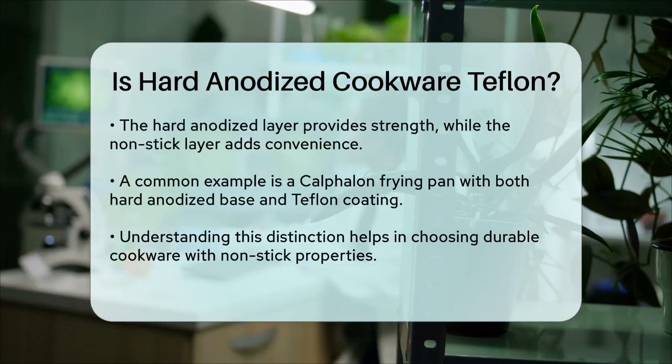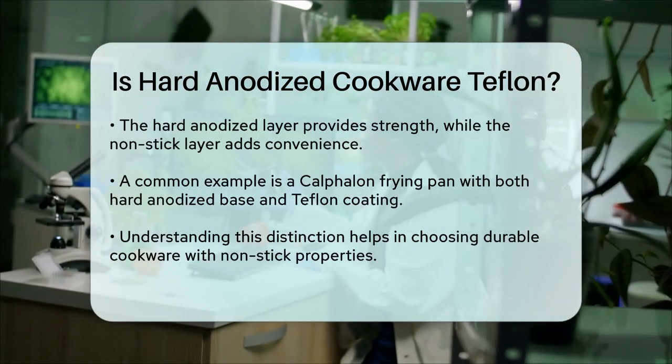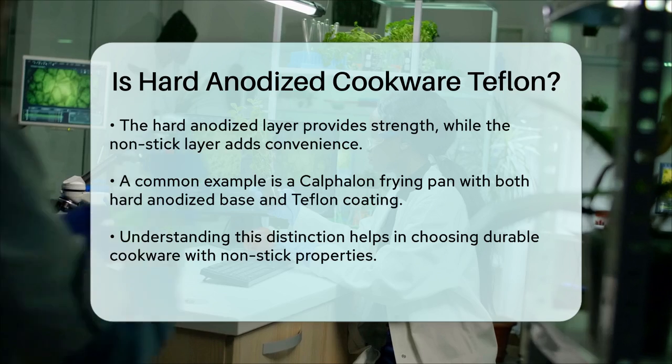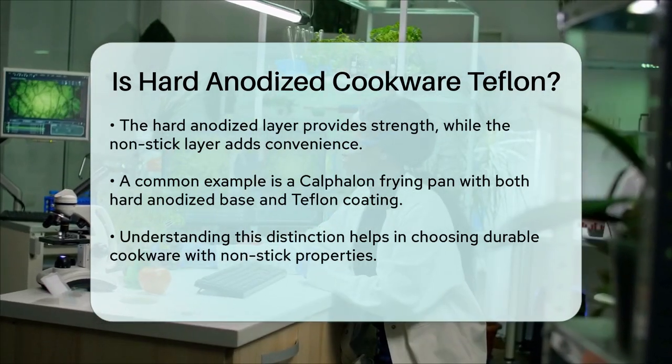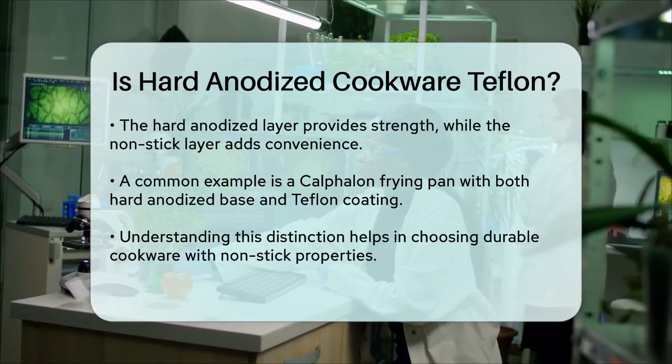In summary, hard anodized cookware is not Teflon itself, but it can have a Teflon or ceramic nonstick coating applied to it. This distinction is important because it highlights the durability and heat conductivity of the hard anodized aluminum, as well as the added benefit of a nonstick surface.